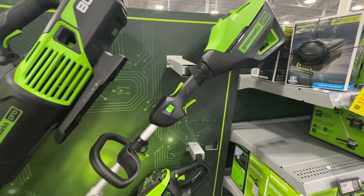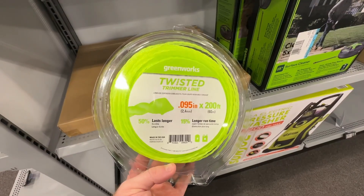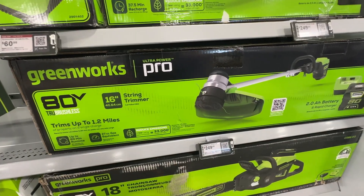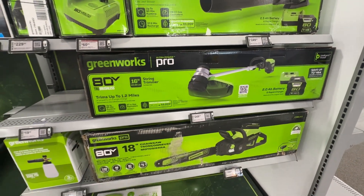One section really caught my eye this time and it's a tool section. With the switch to battery-powered tools, I think Best Buy considers these electronics now and has started carrying them. The main brand they seemed to carry was Greenworks, and they actually had some pretty good deals on these tools.